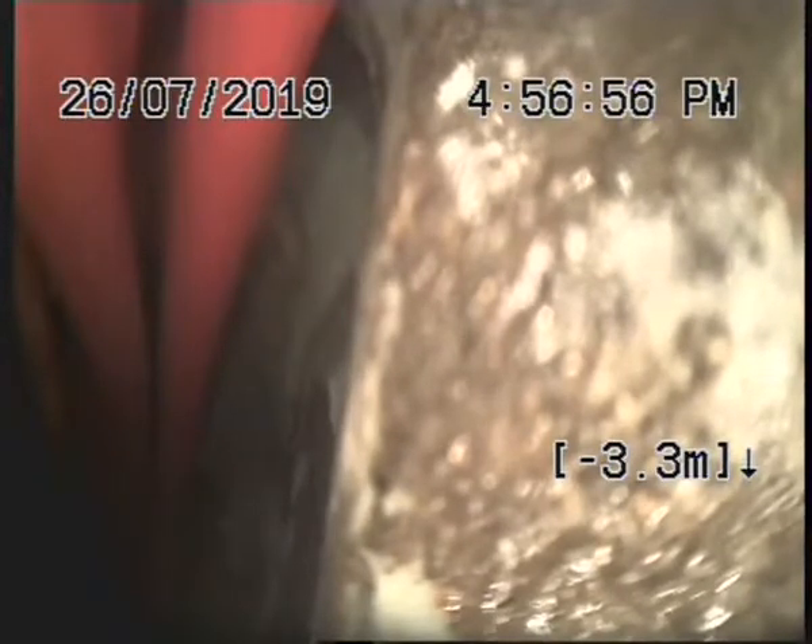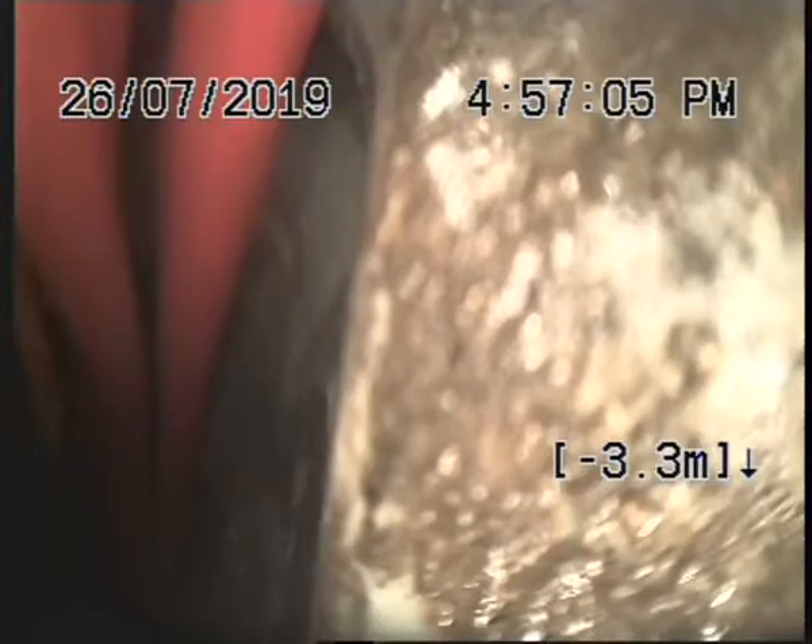Alrighty, that concludes the camera inspection here at 1292 High Street. If you have any questions, give us a call at The Drain Doctor — ask for Chris. I'll be able to walk you through what I've done if you have any questions. Thank you.